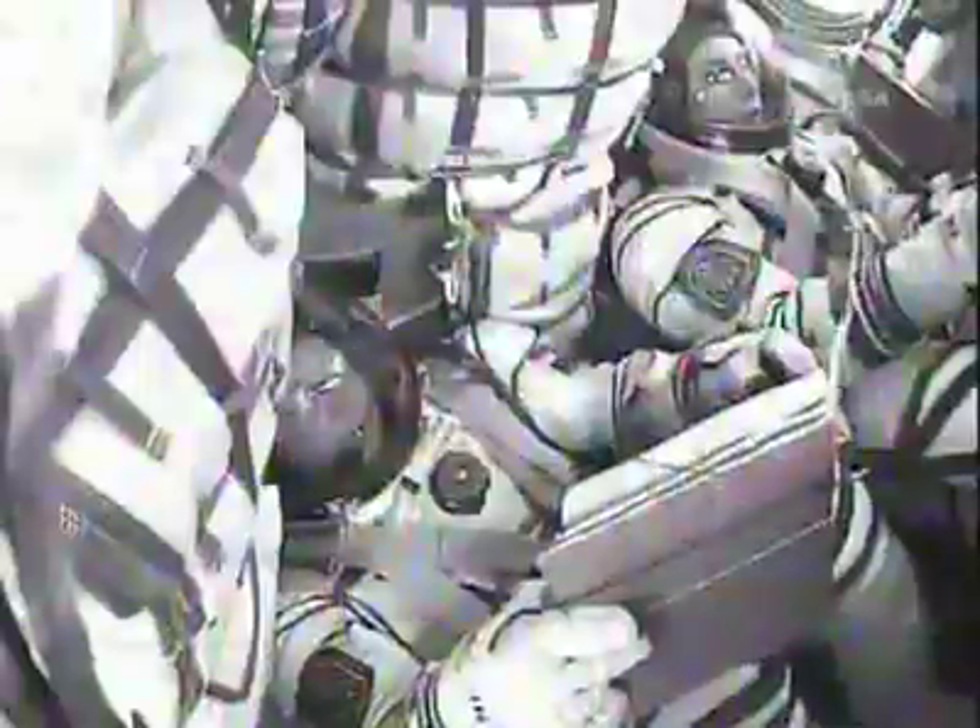We have confirmed spacecraft separation. The Soyuz capsule and crew inside are now safely in orbit. The Soyuz's third stage steering jets are now firing to separate the booster from the capsule. The Soyuz is orbiting at an altitude of about 143 by 118 miles.